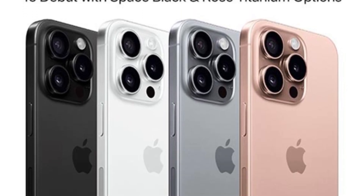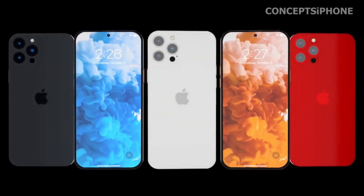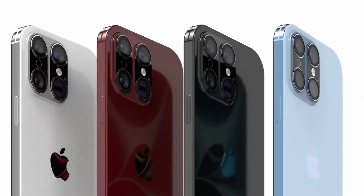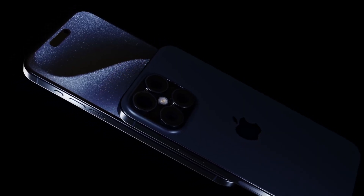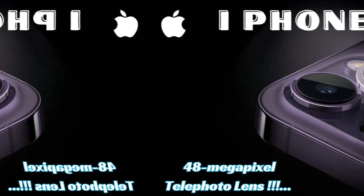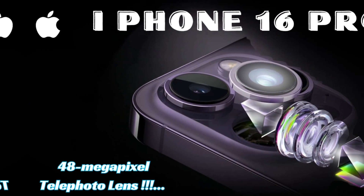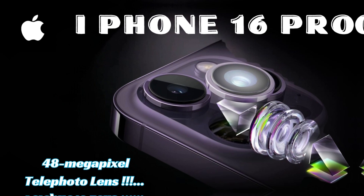Next, the Pro Max's anticipated upgrade: building on the success of the iPhone 15 Pro Max, the iPhone 16 Pro Max is expected to integrate the 5x Tetraprism telephoto module. This module enhances zoom capabilities, allowing users to capture distant subjects with clarity and precision.